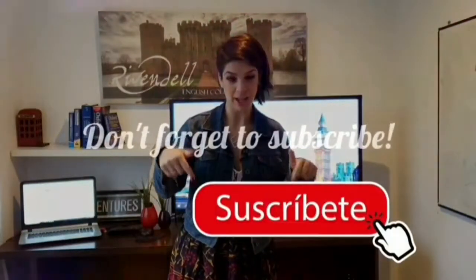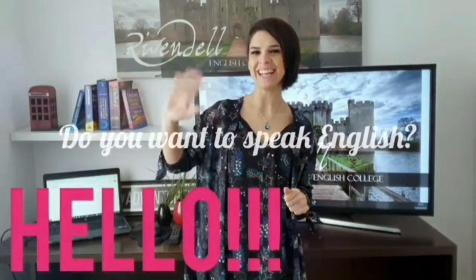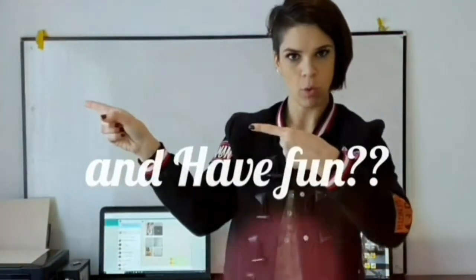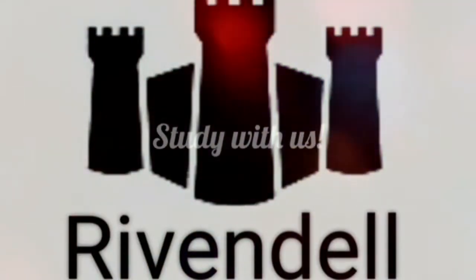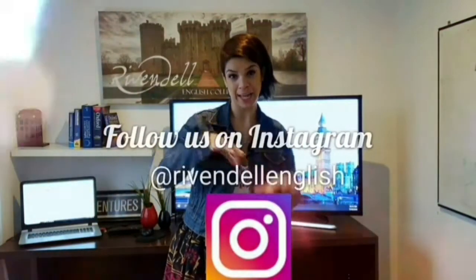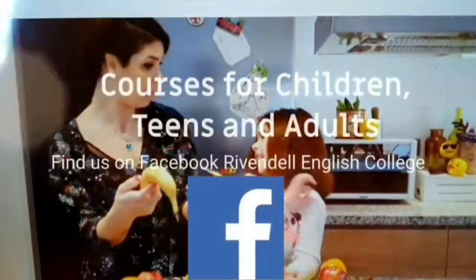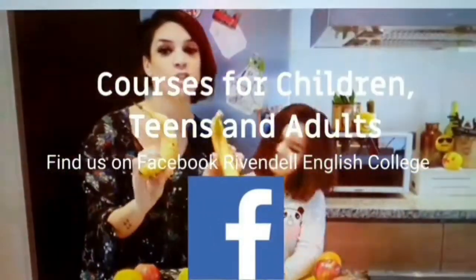Don't forget to subscribe and like our videos. If you want to speak English fluently and have fun at the same time, you can join us. You can find more information, photos, and videos on our Instagram page ribbon.english and also on Facebook. Bye bye!